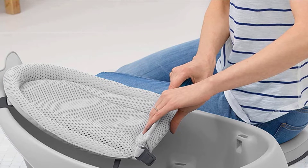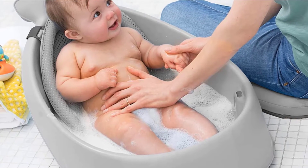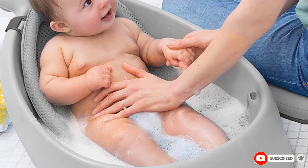The bathtub is designed to have two positions to add more comfort and support. It also comes with a drain and hook to make the baby sit right upright, and it includes a towel bar.